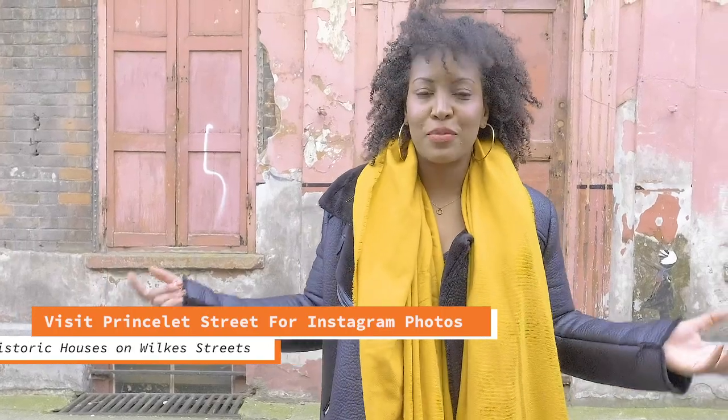If you're looking for Instagram spots in Shoreditch, look no further than Princelet Street. I'm sure you recognize the pink house behind me — it's the one you'll see on every London Instagrammer's feed. This is where you'll find it: Princelet Street.